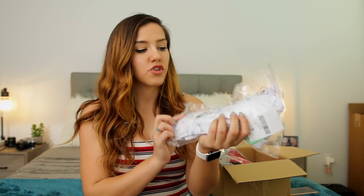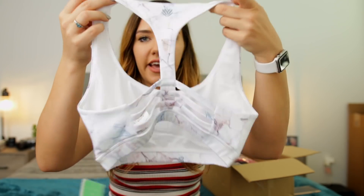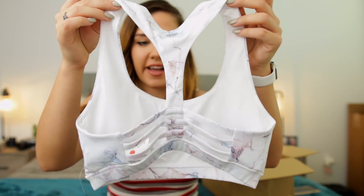Next up I got this marble sports bra — I'm really excited about it because it's super pretty. Here is the front of the marble sports bra, and here is the back. How cute is this back? This is adorable. I love this. I want to pair the sports bra with some pants, so I also picked up these burgundy joggers.